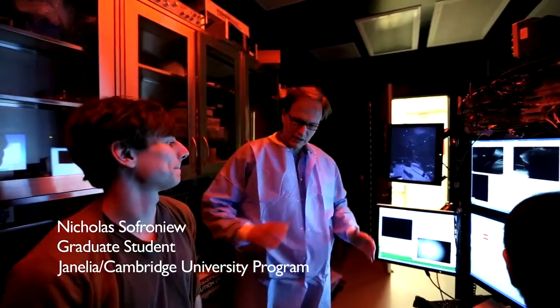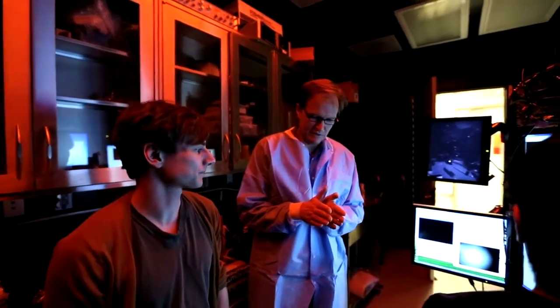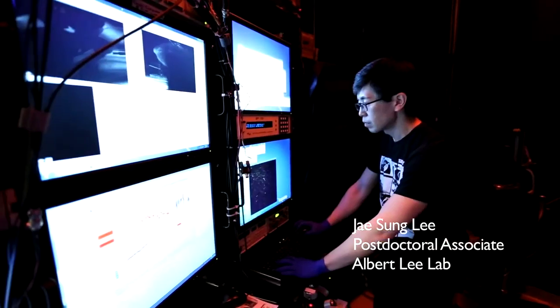I think one advantage the hippocampus has is that it's just a sheet of neurons — it looks very different than the cortex. I feel like it has more activity there. We look for people who have a passion for science and who want to do difficult experiments that potentially would not be done elsewhere.